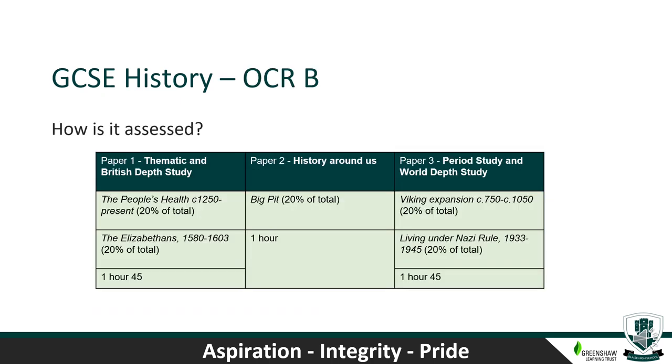History GCSE at Blaze High School follows OCR B and is all exam-based. At the end of Year 11 there are three exams. Paper one — Thematic and British Depth Study — covers people's health and the Elizabethans, and is one hour 45 minutes. Paper two — History Around Us — covers Big Pit and is one hour long. Paper three — Period Study and World Depth Study — covers the Vikings and Nazi Germany, and is one hour 45 minutes. If you have any questions please come and see me or one of the other members of the History department.